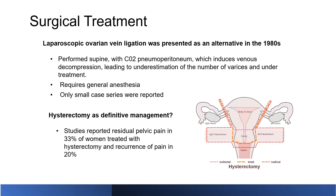Coming to the definitive treatments, surgical treatment was the initial approach when this disease process was discovered. Laparoscopic ovarian vein ligation was presented as an alternative in the 1980s — a more invasive procedure requiring CO2 pneumoperitoneum and general anesthesia. They were not really able to address the total number of varices, so treatments were often incomplete. There is not much data out there, just small case series.